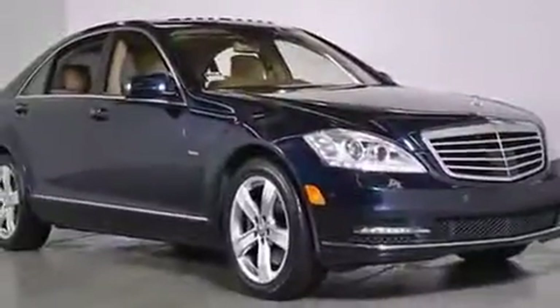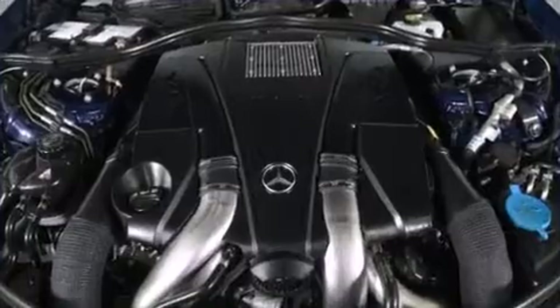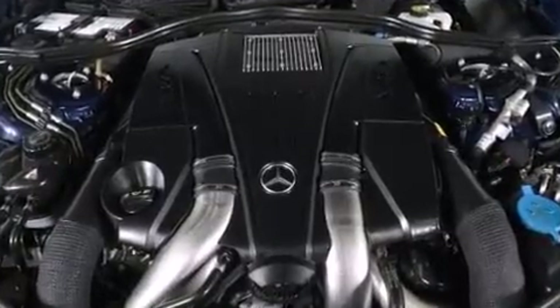All of the premium features expected of a Mercedes-Benz are offered, including heated and ventilated seats, both front and rear, front fog lights, and a blind-spot monitoring system.